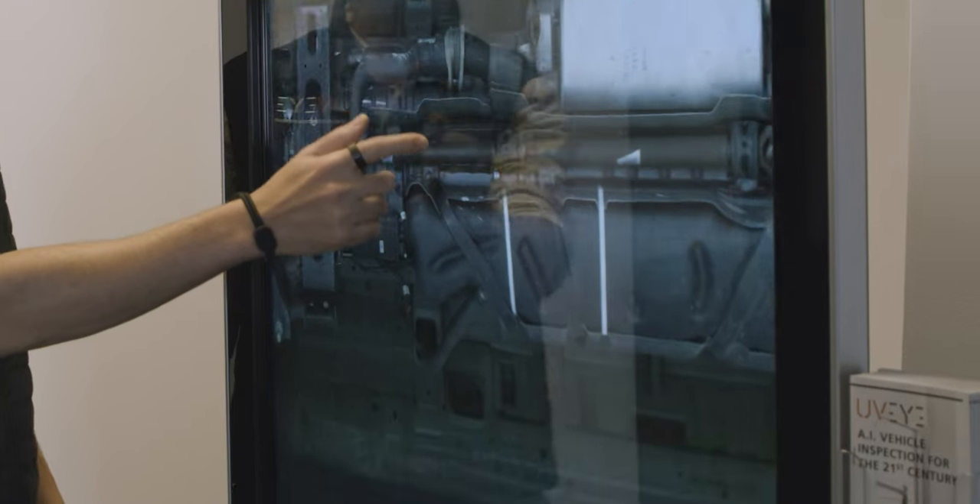When a person is going to a doctor and is being inspected or scanned, we do the same for vehicles. They go through our system, we inspect them and we tell you exactly what is wrong with the vehicle and what needs to be fixed.